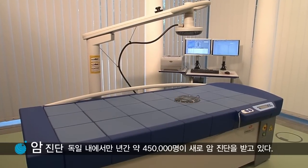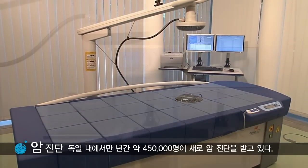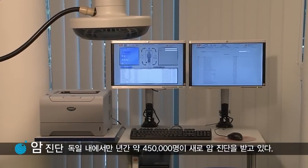Cancer diagnosis. Around 450,000 new cases are diagnosed annually in Germany.